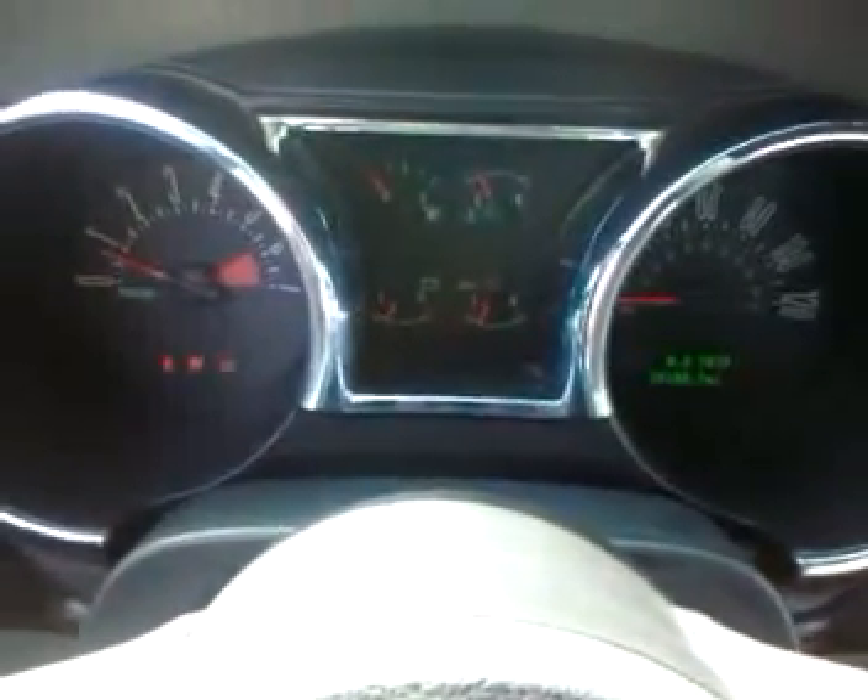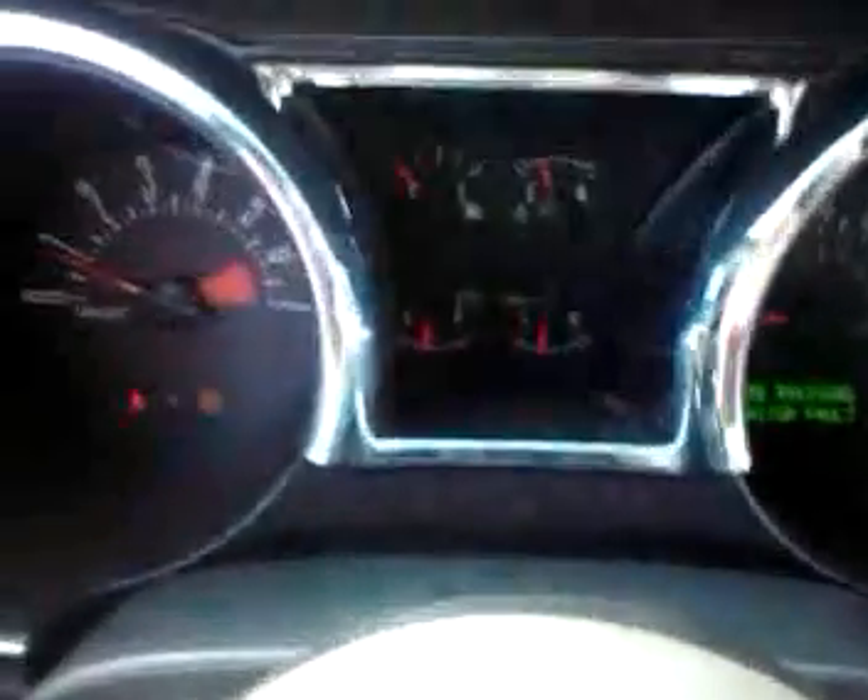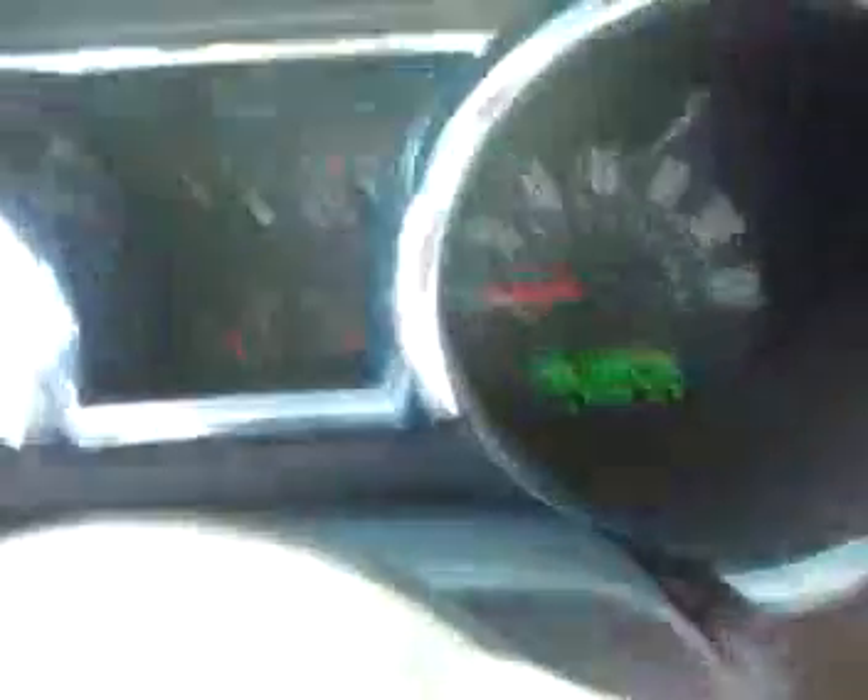It's also a low mileage car — it only has 38,000 miles on it, which is really low. We do have the original Ford key and the key fob as well. The car starts right up. That's 38,188 miles.